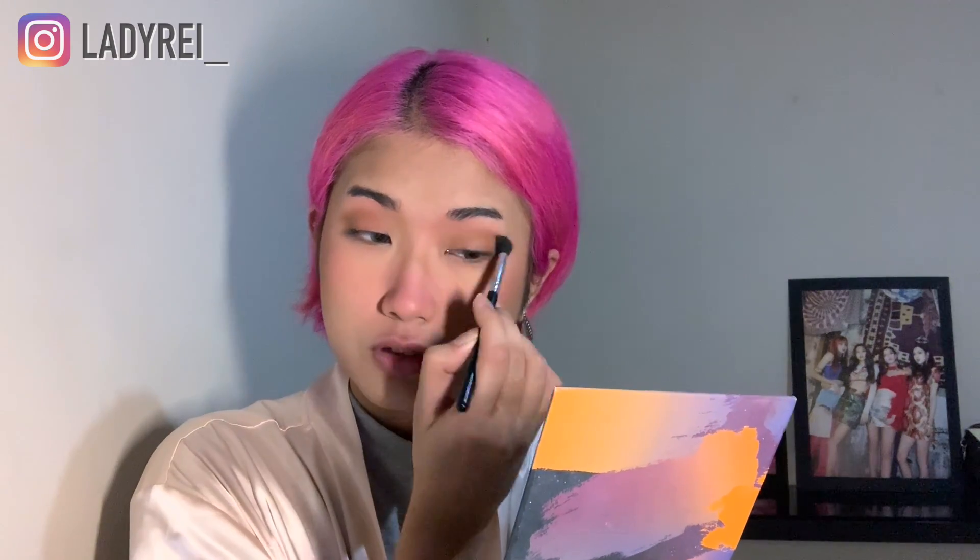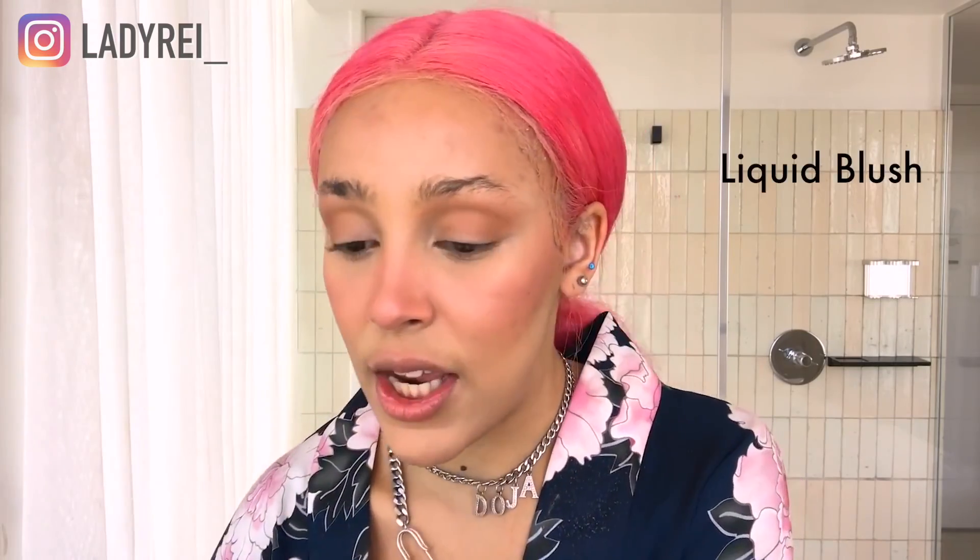I apply some bronzer and then for a very liquidy blush, I take the tiniest bit. I have this Peripera Ink Cheek liquid situation. She said a little amount, and put some on the cheek as well.